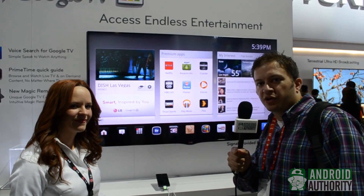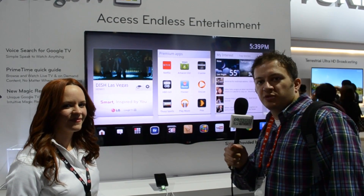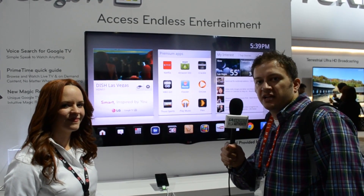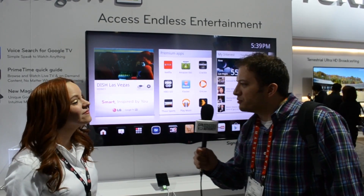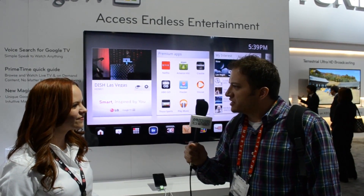Hi, I'm Derek Ross with AndroidAuthority.com. We're here at CES 2013 in Las Vegas at the LG booth and we're going to talk about the new LG Google TV that LG is debuting here today. Can you tell us a little bit about the new features of the Google TV that you're announcing here today?